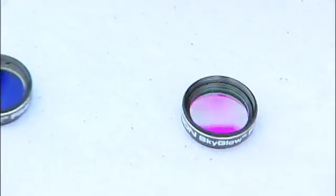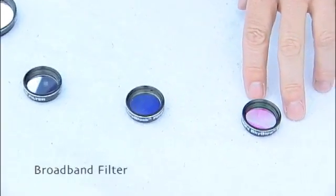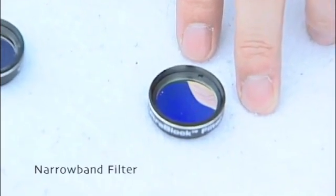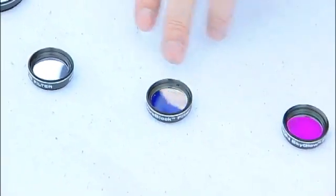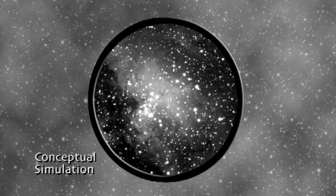There are three different types of light pollution or nebula filters: a broad band filter, a so-called narrow band filter, and an ultra-narrow band or line filter. Each of them blocks light to a different degree, and each is therefore useful in different light pollution conditions.